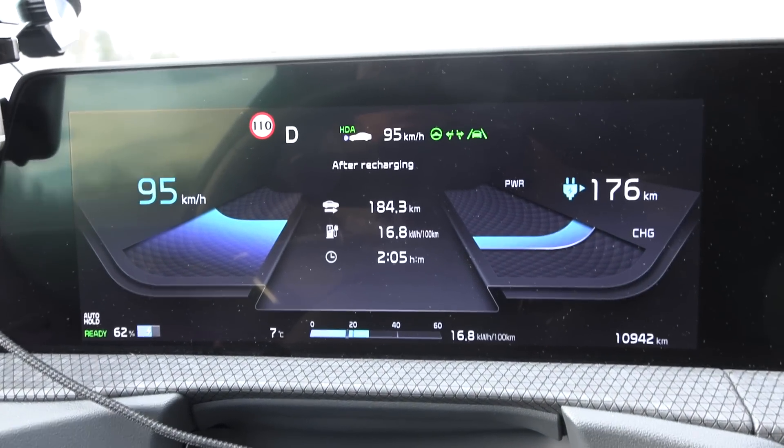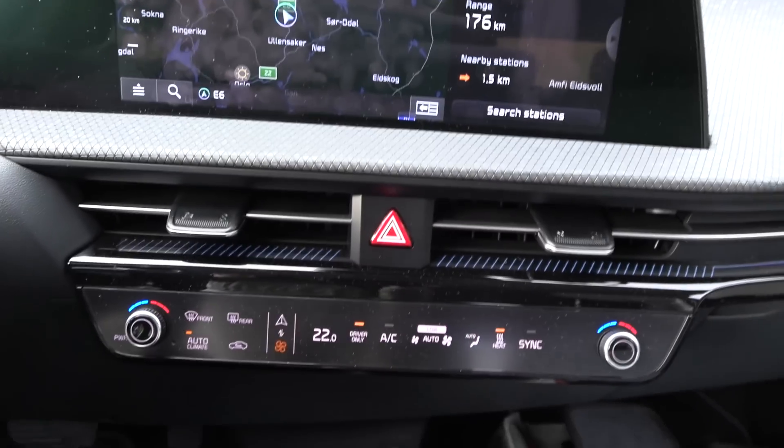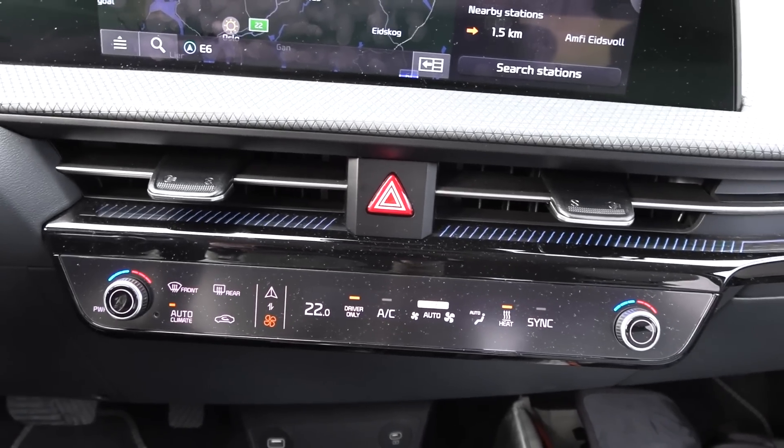I'm using 22 degrees Celsius cabin temperature — I've been switching between 21 and 22 degrees. With 21, I felt like it was a bit too cold, so driver only at 22.